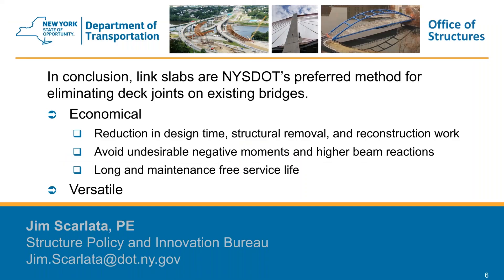In conclusion, link slabs are New York State DOT's preferred method for eliminating deck joints in existing bridges. They are economical due to reduced design time, the small amount of structure removal, and reconstruction required. They avoid undesirable negative moments and higher beam reactions, retaining simple-span behavior, and offer a long, maintenance-free service life. We also prefer link slabs because of their versatility — they can be used on pretty much any superstructure type and configuration. That wraps up my presentation today. Thank you for your attention.